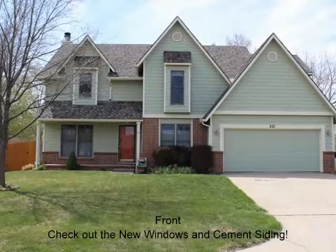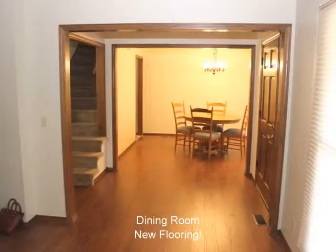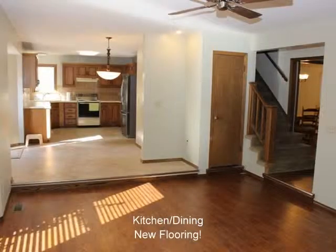221 South Parkdale, Wichita, Kansas 67209. Four bedroom, two and a half bath, two car garage home — a handsome two story home with full finished basement in the heart of Oak Cliff Estates.